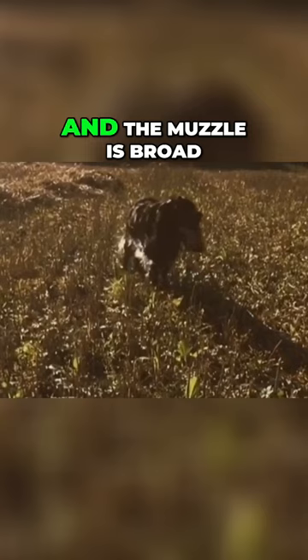The Russian Spaniel is quite a sturdy dog breed with a strong build, slightly elongated and straight back, round arched paws, and a straight tail that is oftentimes docked. The head is oval shaped and the muzzle is broad.